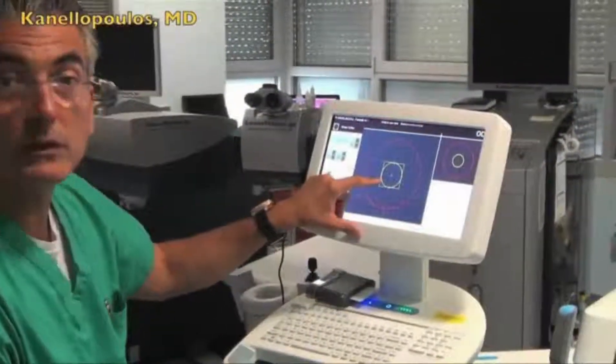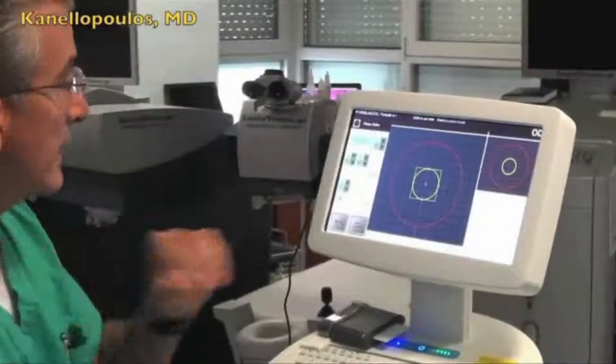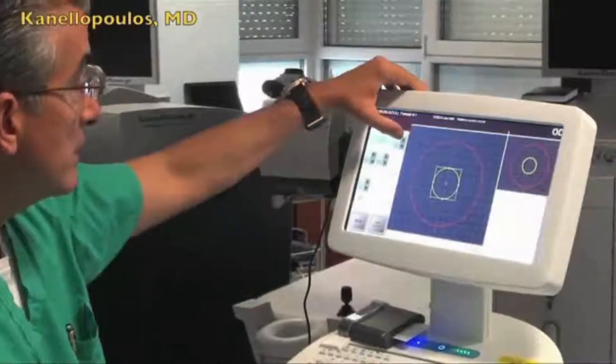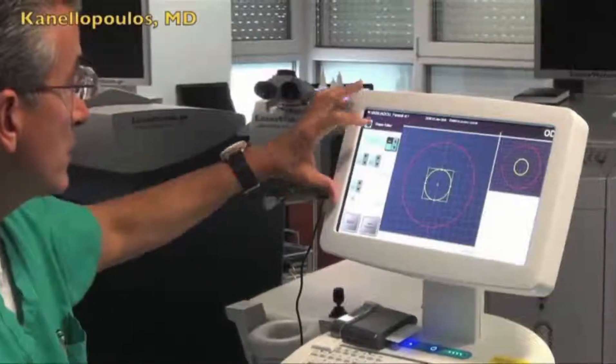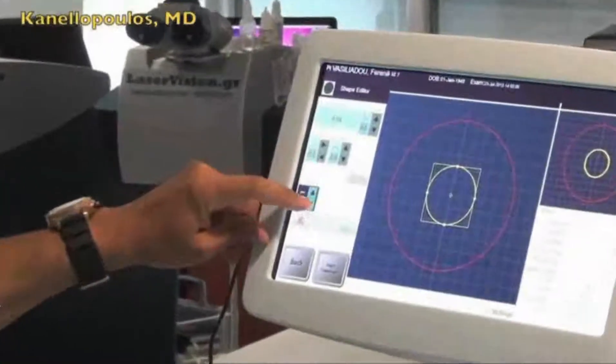So here we're seeing a super high-fluence cross-linking, a magnitude of 45 milliwatts, in a 6-millimeter diameter, and we can adjust this diameter, as you can see here — enlarge it, and make it smaller and bigger. This was the treatment time. We can enlarge the diameter of the treatment, make it smaller.